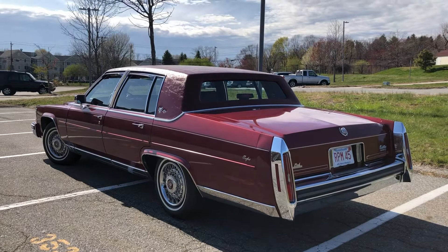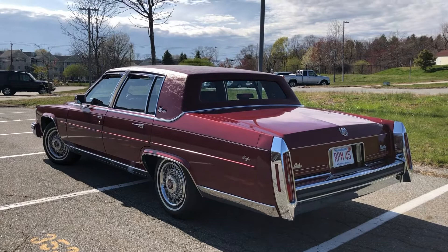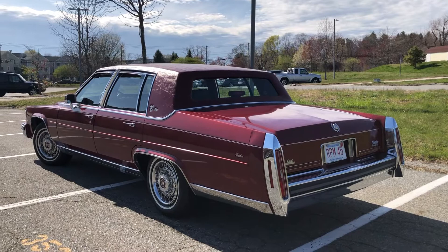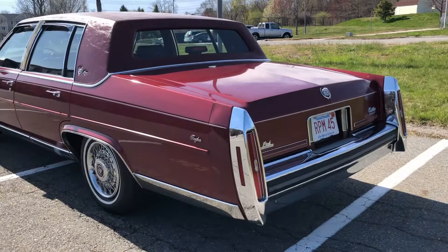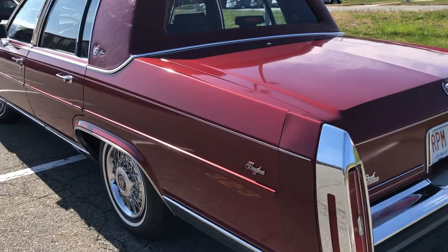If you want a Cadillac like this that's absolutely mint with low miles — Cadillac, Lincoln, any beautiful luxury car of this era — Anthony is the man to go to. He will set you up. This car is done in Autumn Maple Fire Mist, which was an added cost option for the year, and it has carmine red leather interior. The car has 59,000 miles on it.